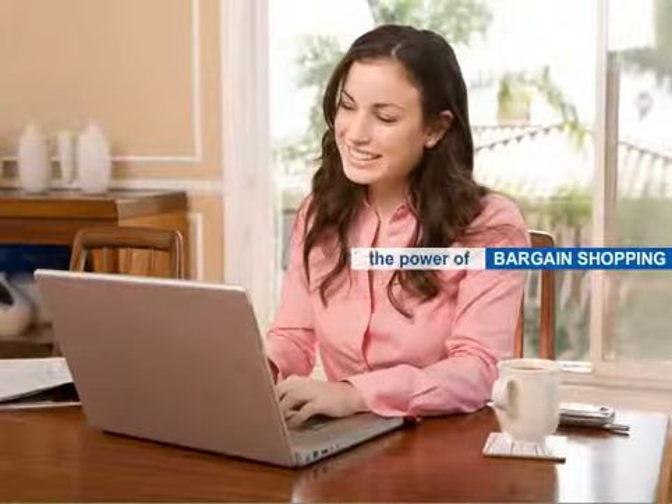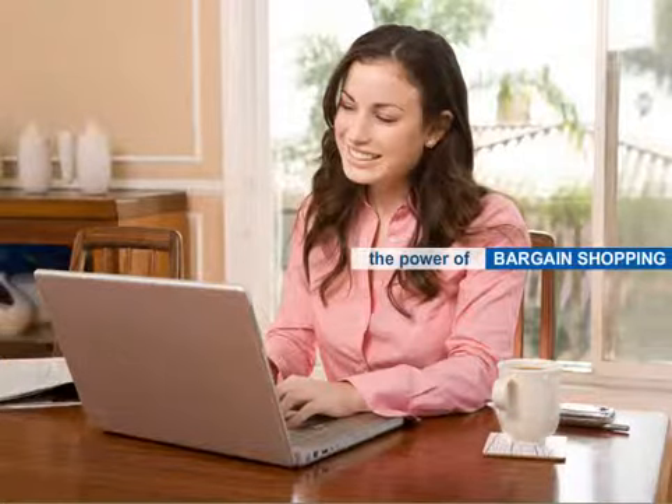Experience the power of bargain shopping with absolutely no risk, no obligation, and no cost involved. Get it free right now and start saving.